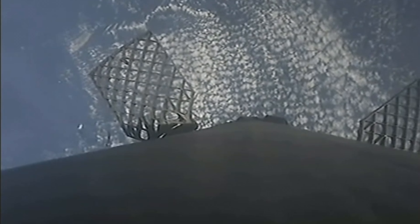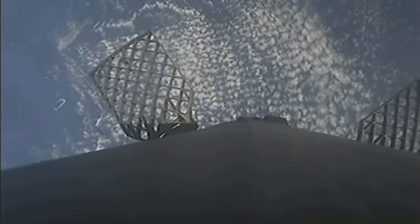Currently, the first stage is on its way back to Earth towards our drone ship, Of Course I Still Love You, stationed in the Pacific Ocean.